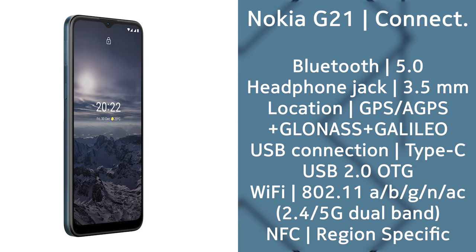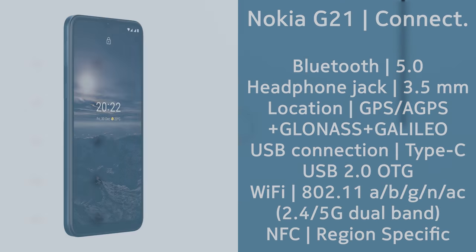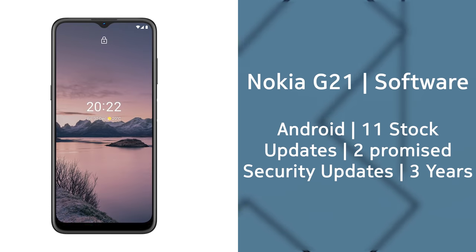The Wi-Fi now supports Wi-Fi AC, which means you finally get to enjoy 5GHz frequency. The phone ships with Android 11 out of the box but is promised two years of OS updates and three years of security updates. The device is labeled as Android 12 ready, which hopefully means Android 12 should be just around the corner for it.